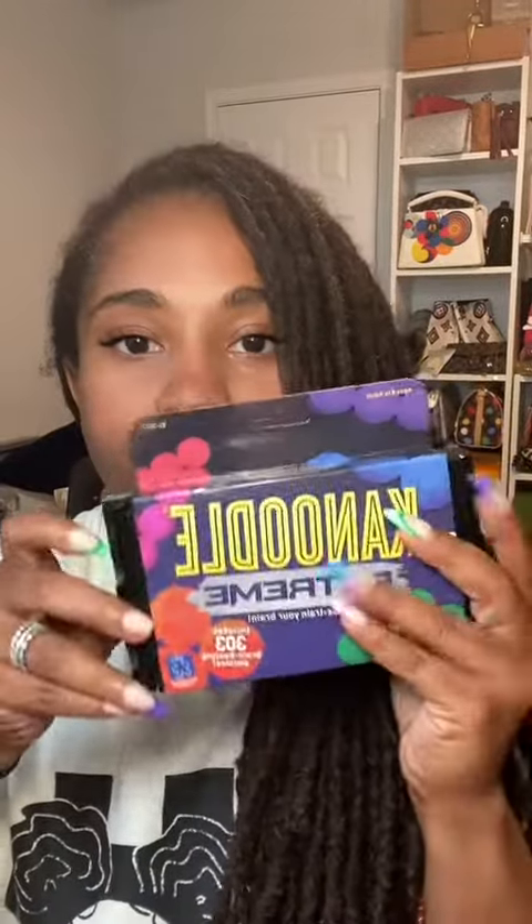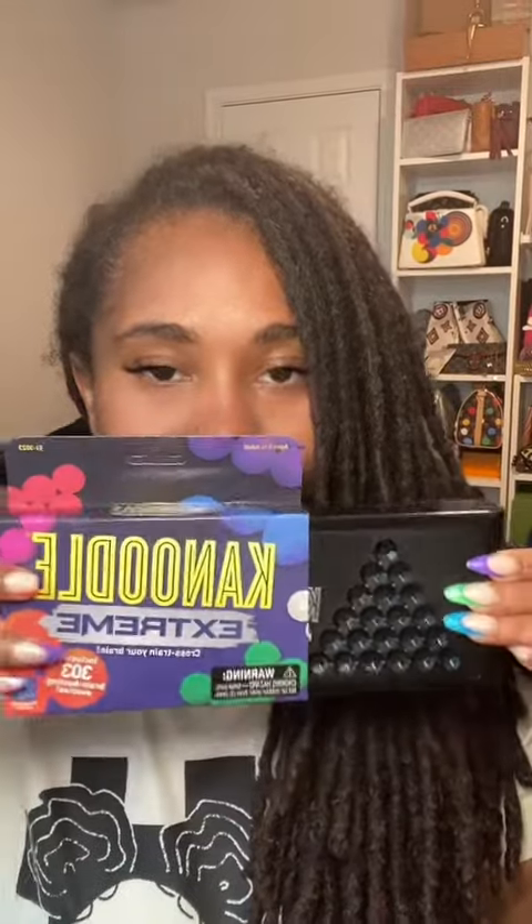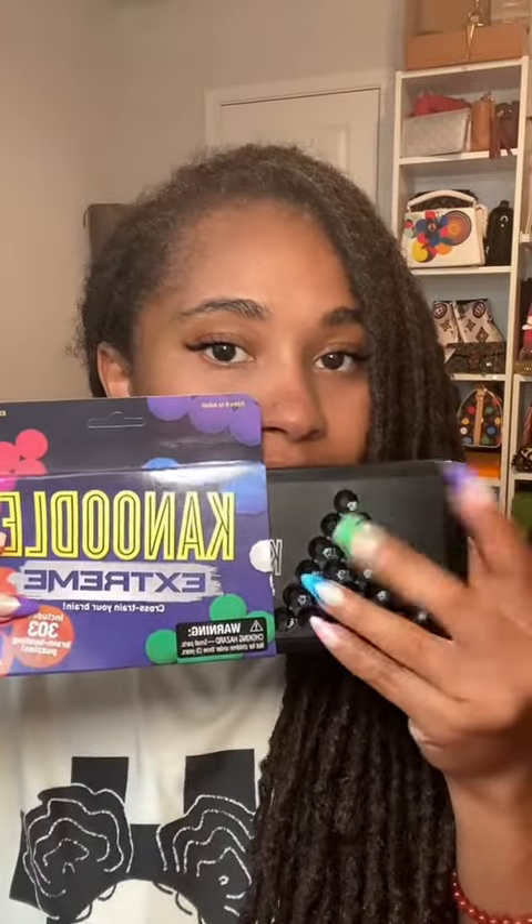All right, y'all, so I've seen this all over my TikTok FYP page, and today we're going to put it to the test because your girl definitely needs a mental break from work today. So let's see what it's about.